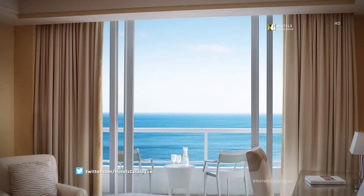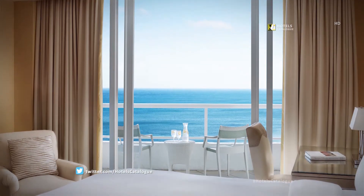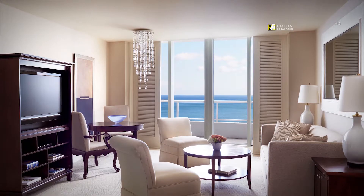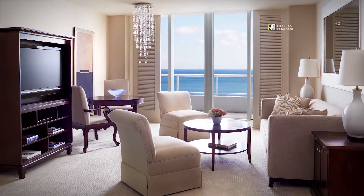Enjoy views of the Atlantic Ocean when you stay in one of our oceanfront view rooms. Enjoy picturesque views of the Atlantic Ocean when you stay in one of our one-bedroom oceanfront residential suites.